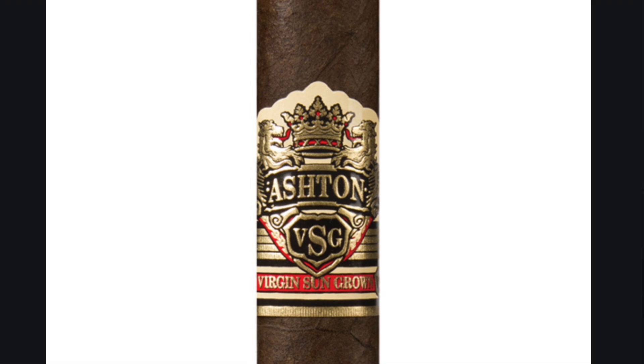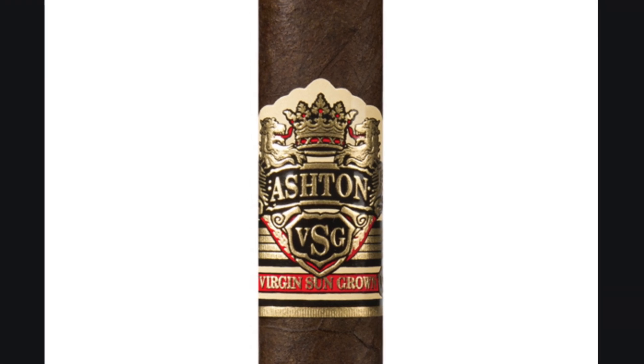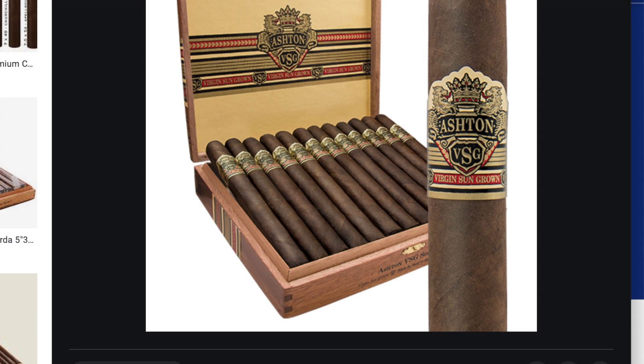Number two is a cigar that always reminds me of my oldest brother, Ari — the Ashton VSG. That's probably his favorite cigar of all time. Fabulous offering using nothing but the best from the Chateau de Fuente farm. We have the Sumatra seed Ecuadorian sun-grown wrapper, binder and filler again from that lovely Chateau de Fuente. It's extra aged, a nice full body and a long finish. You get beautiful notes of dark chocolate, pepper, a nice cedar aroma. It's creamy, you get a slight spiciness, and sometimes you pick up little earth notes and espresso.